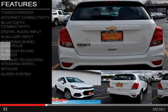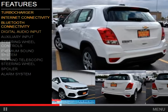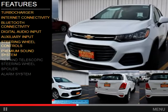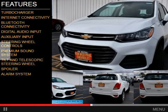The features include a turbocharger, internet connectivity, Bluetooth connectivity, digital audio input, an auxiliary input, steering wheel controls, a premium sound system, a tilt and telescopic steering wheel, a spoiler, and an alarm system.